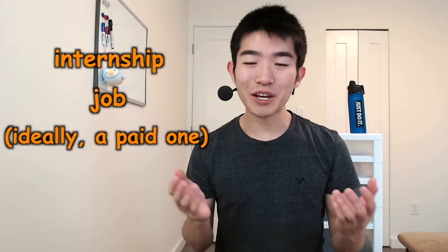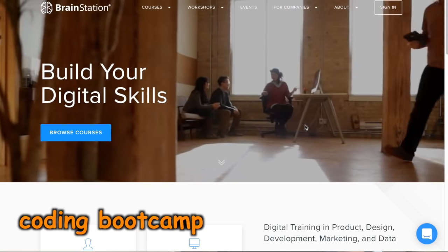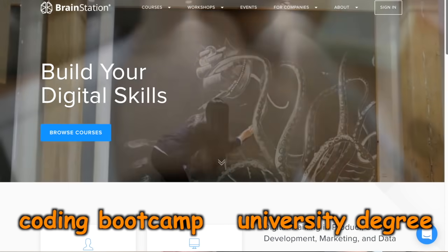Step number four: try getting an internship or a job, ideally a paid one. Once you do, you should be able to learn even more quickly because you'll be able to get feedback from your colleagues on your code. And those are the four steps I would personally use to learn to code today. If you have extra time and money to spare, going through a coding boot camp or even getting a degree from a university might also be a good option.